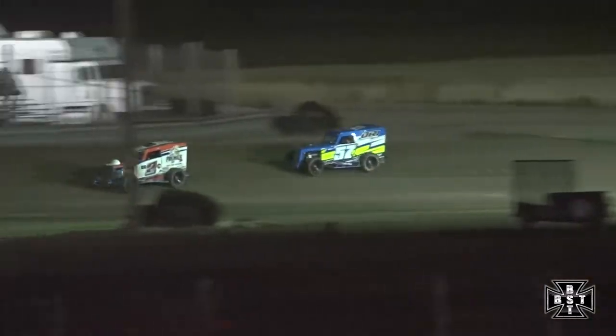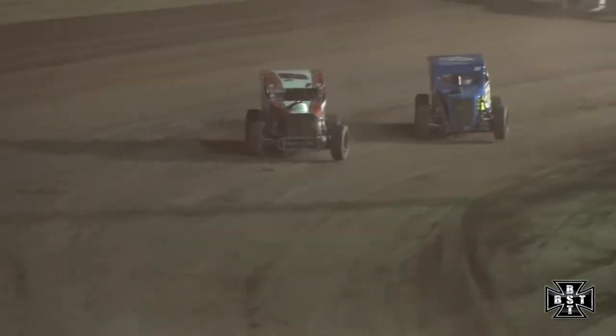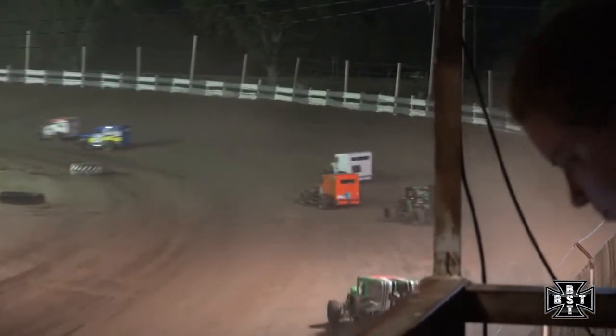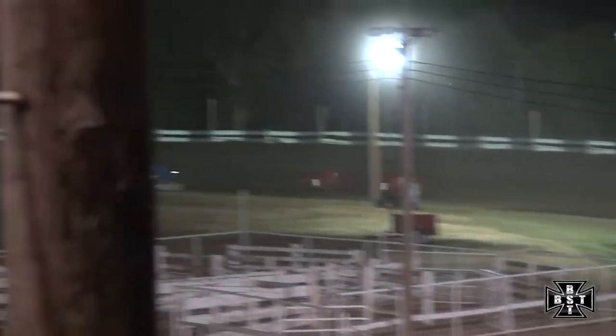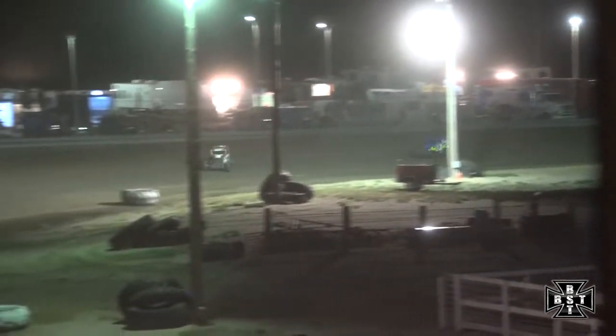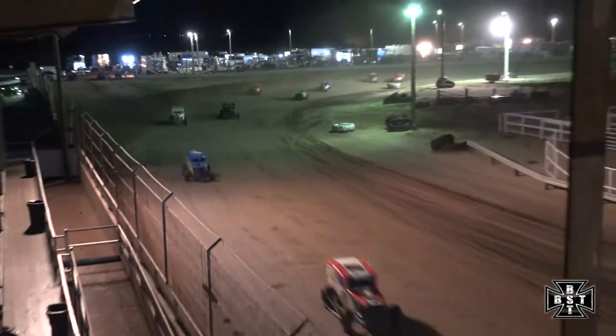Devin Brees, feature winner here earlier this year in 2020 for the Rocky Mountain Dwarf Car, now shows his way up at the front. Puts the 2C at the point. Taylor Hunter not giving up yet on the back bumpers. They work down out of corners one and two. Trouble for the 4C of William. Taylor gathered it back up deep in the field. Devin Brees continues to lead. Taylor Hunter second. Dawson Fisher rounds out the top three. Here comes Ben Haley.